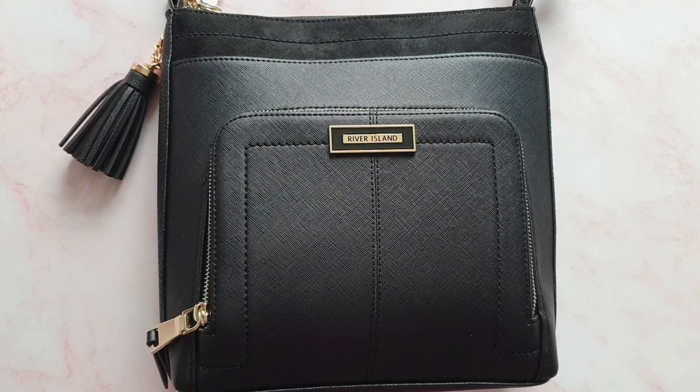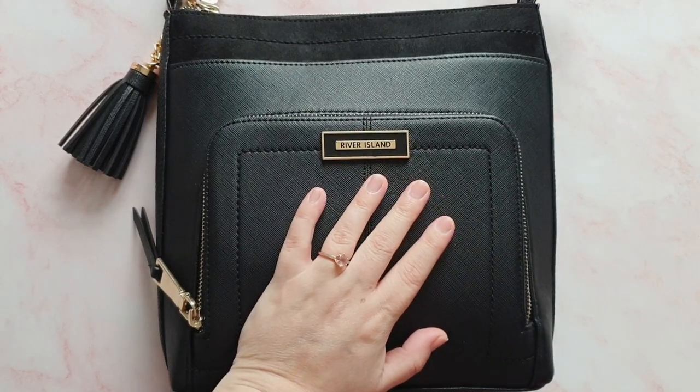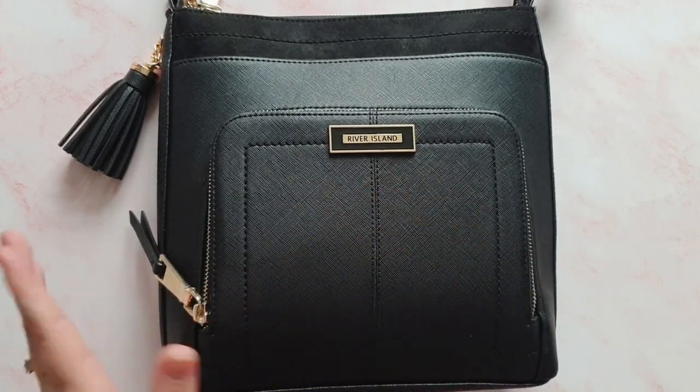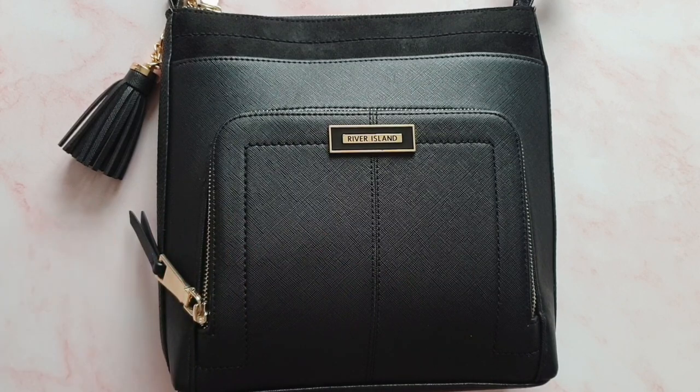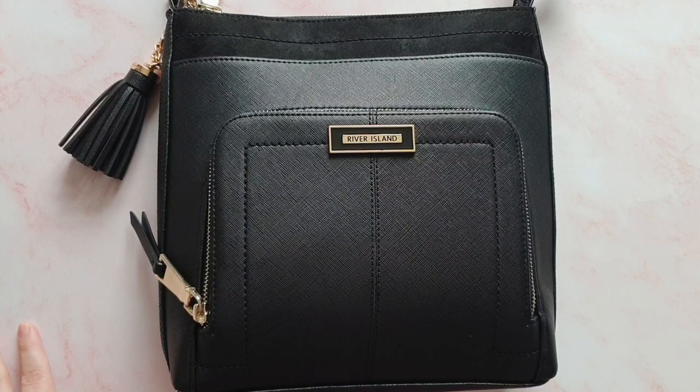Hey guys, it's Rachel and today I'm back with another video. You might be able to guess from what you can see on the table here in front of me what kind of video this is — this is obviously going to be an updated 'what's in my bag.' A couple of people messaged me on Instagram and asked me for this. I have recently changed my bag, and the kids have gone back to school, which means I'm carrying a bag around on the school run.